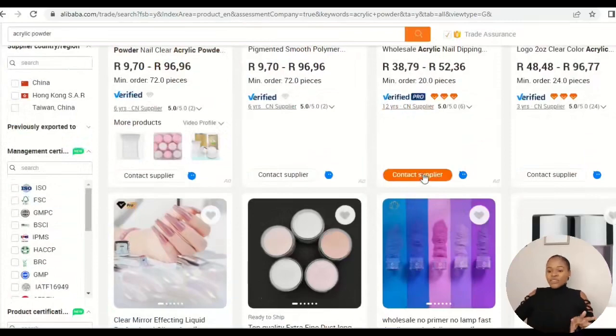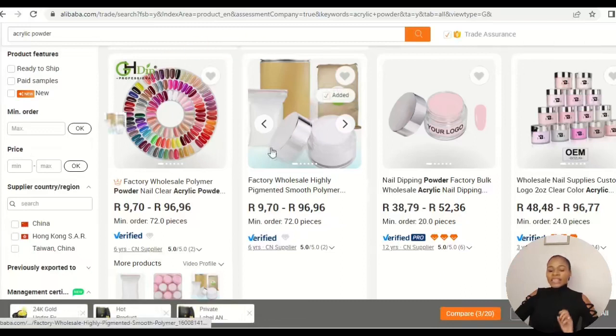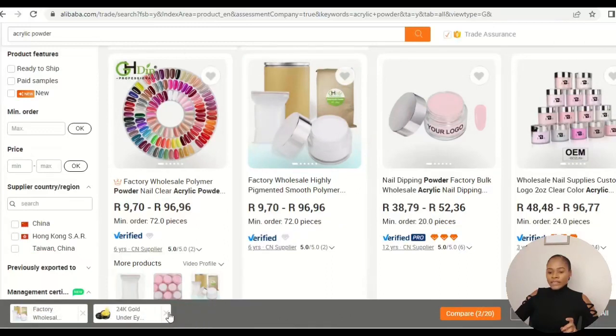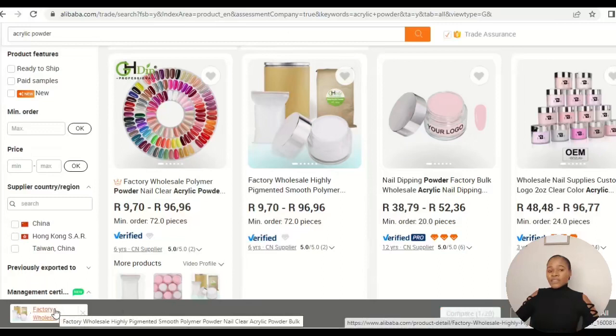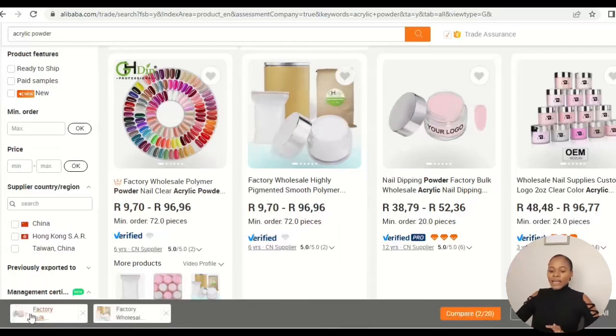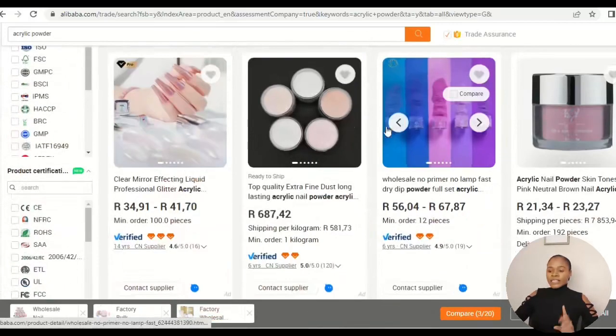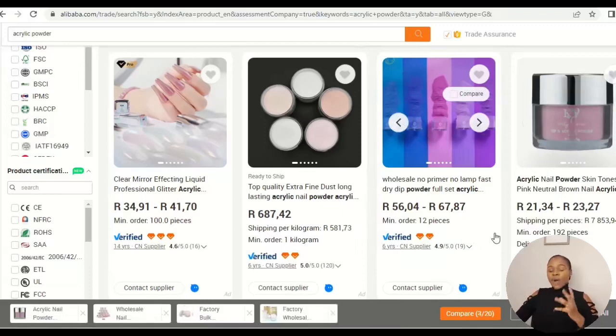Now let's say I want to compare multiple suppliers. I come to the Compare button and click it on the first supplier — it gets added to my comparison list. I move to the next supplier, click Compare again, and now I have two. I can compare up to 20 suppliers. I continue adding a third and a fourth supplier, all selling acrylic powder.